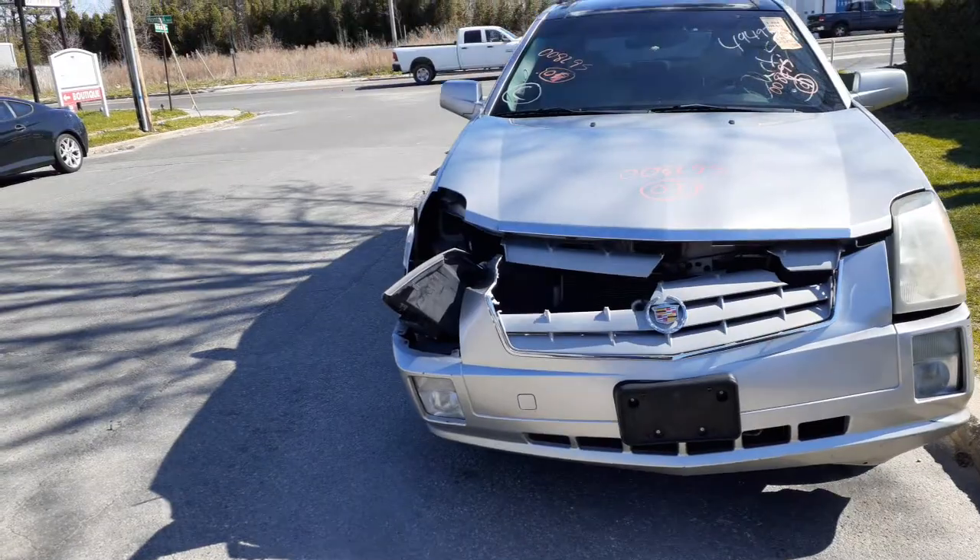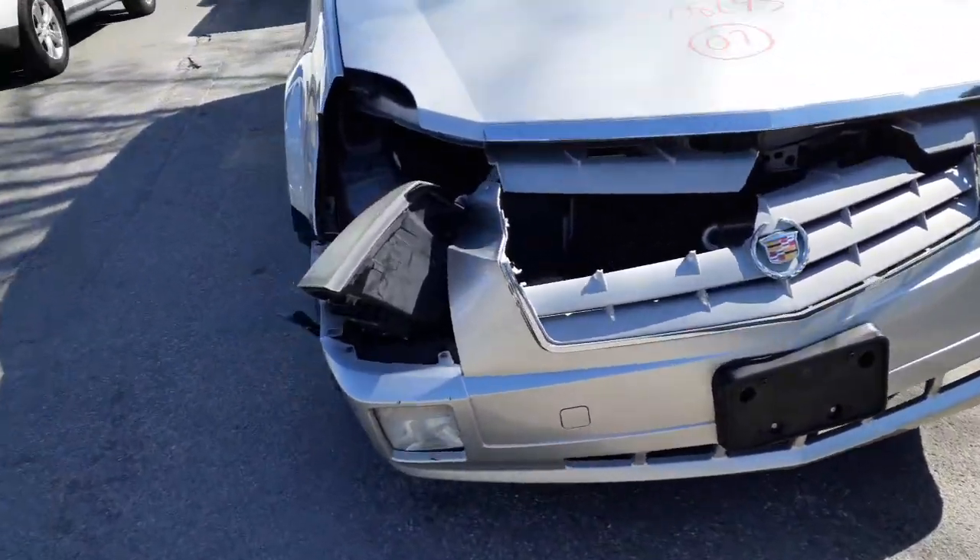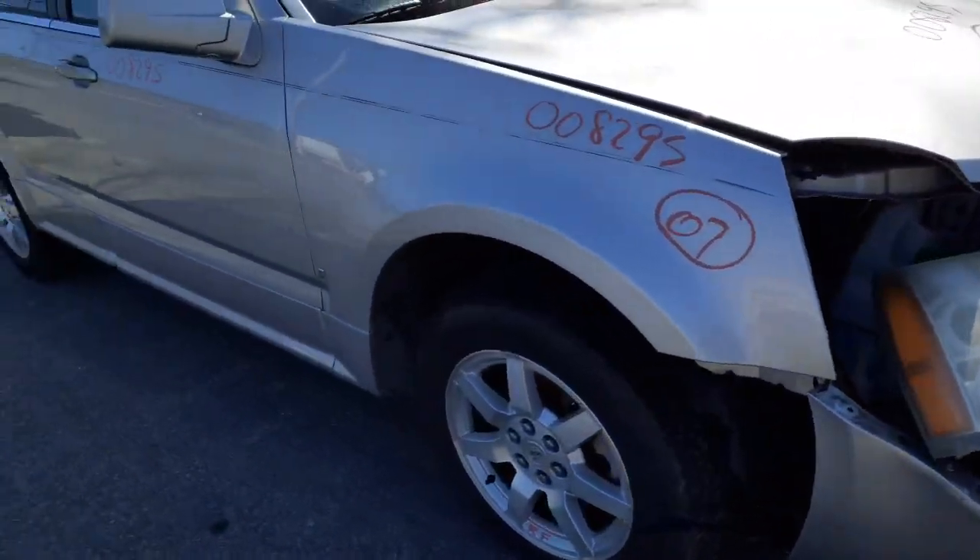Possibly got some fog lights. We've got a hood with the hinges, both fenders, a left side headlight, and as you can see there's your right side fender.